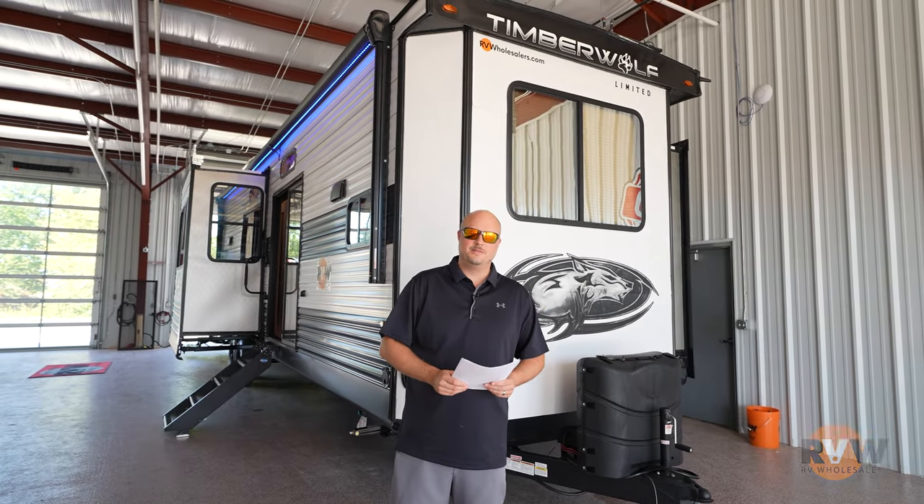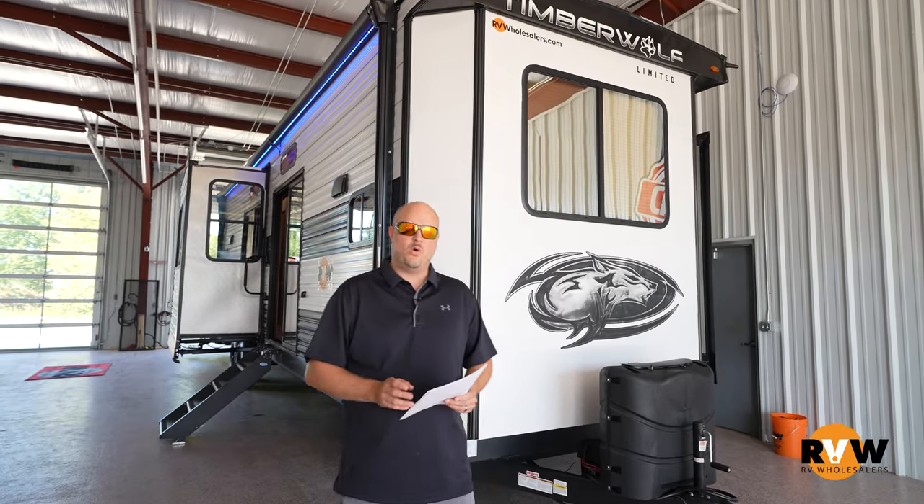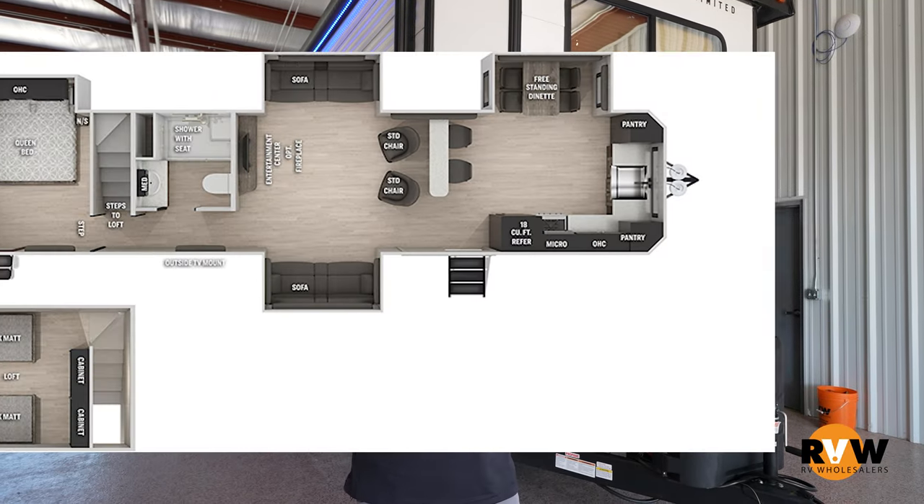Hey, my name is Mitch Eileman with RV Wholesalers. Today I am going to do a walkthrough on a 2022 Cherokee Destination trailer. The model is a 39 SR.